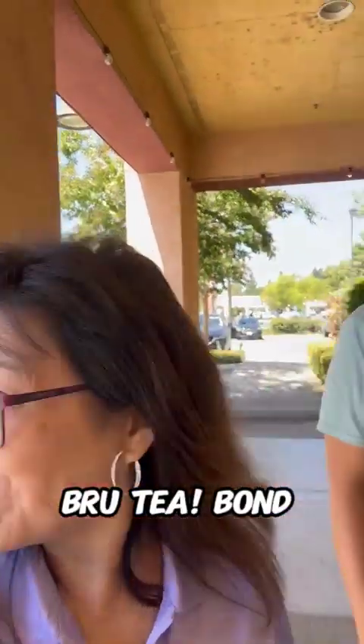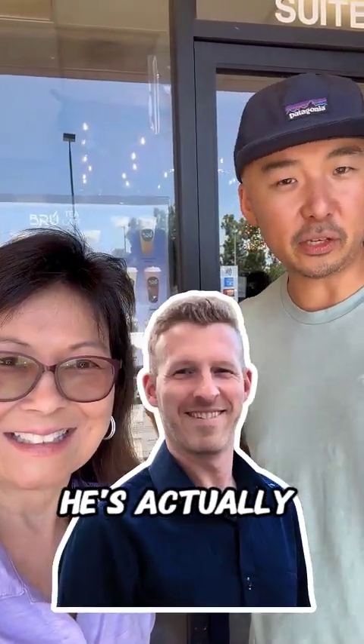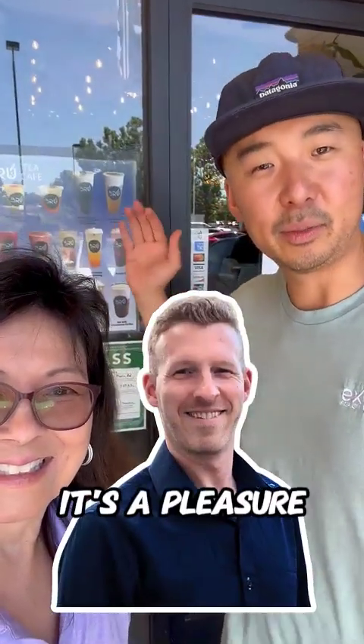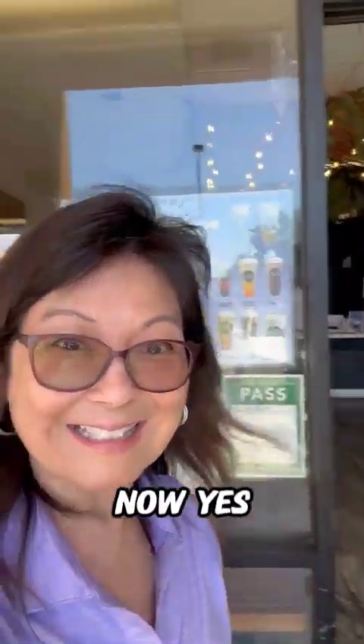Brew Tea. Bond in Elk Grove, Florence. Let's go see the owner himself, Tren. He's actually part of our team with EXP. It's a pleasure just coming out here and supporting him. Let's go see him right now.